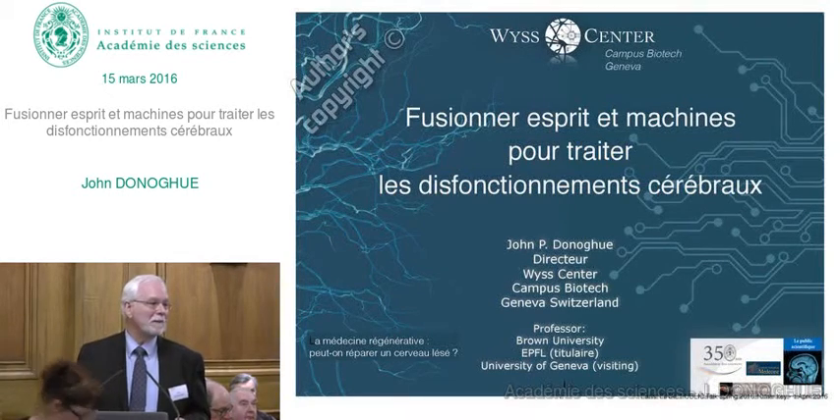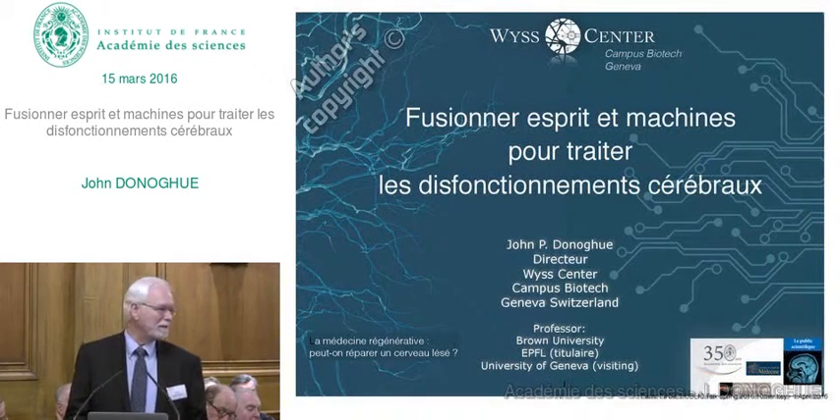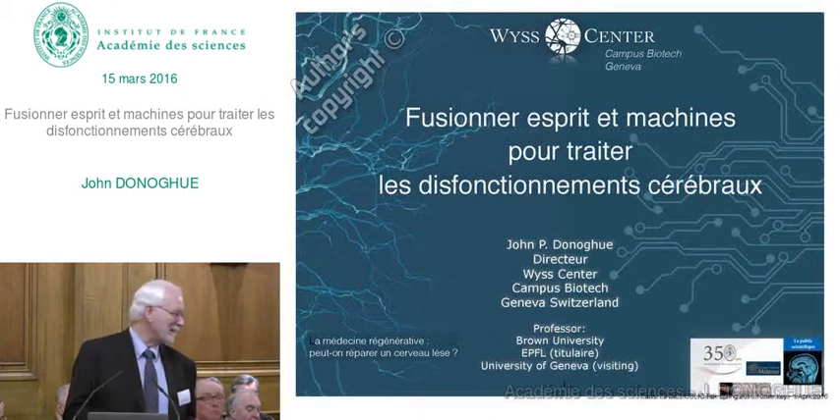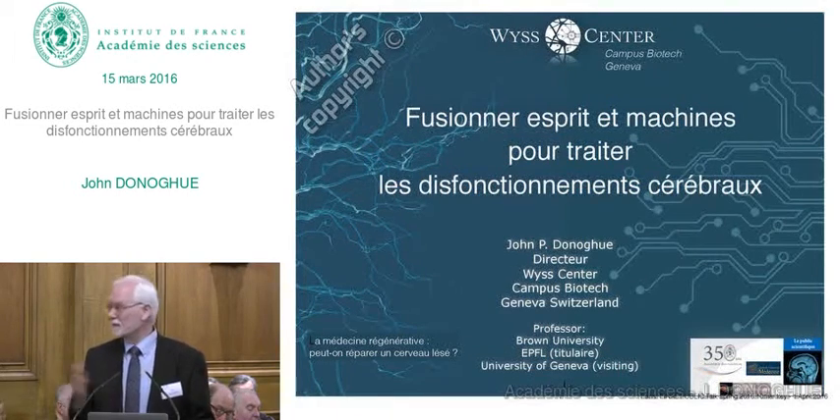But it is necessary to begin speaking in English for the talk. So I apologize. I have to switch to English. My French is still too slow, especially for Paris.